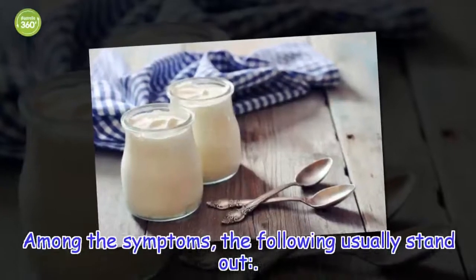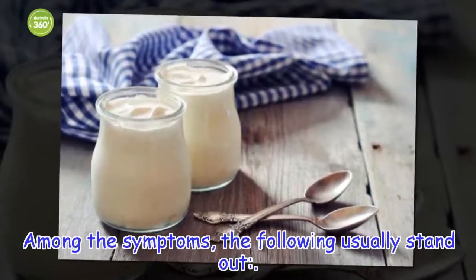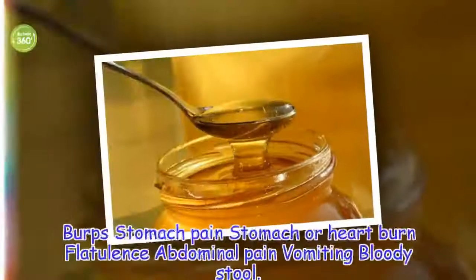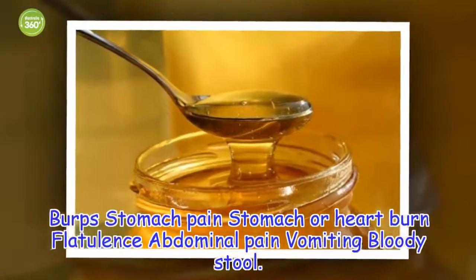Among the symptoms, the following usually stand out: burping, stomach pain, heartburn, flatulence, abdominal pain, vomiting, and bloody stool.